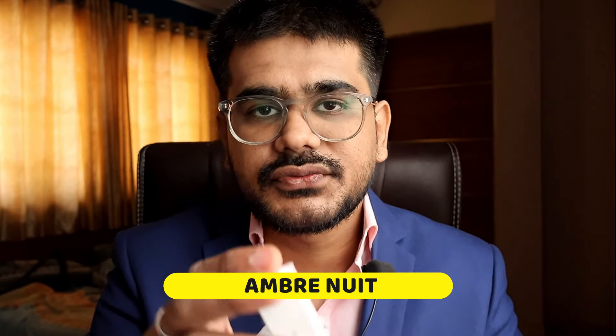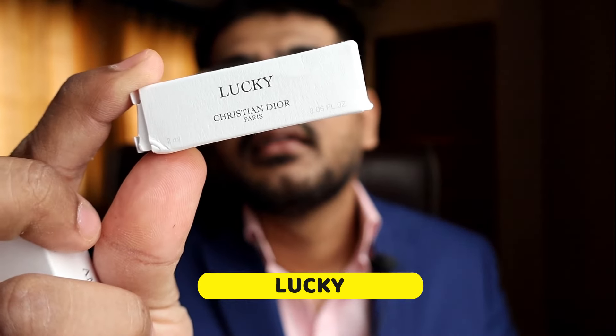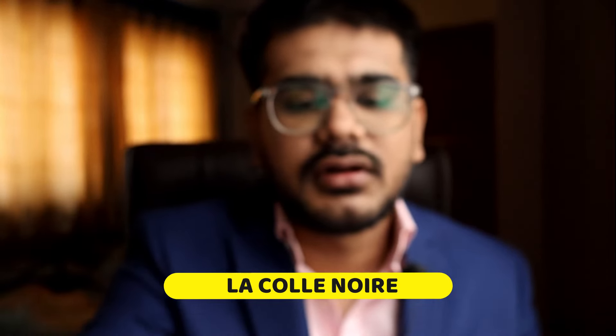As this was my third purchase from them, they were kind enough to send some samples. I got three samples: the first one is Amre Nui, the second one was Lucky, and the third one was La Col Noir.